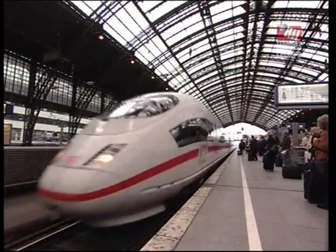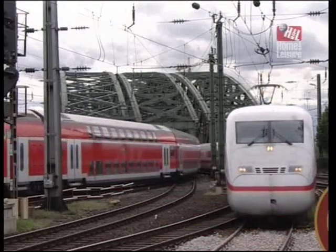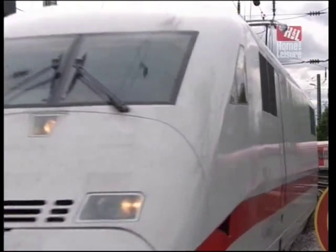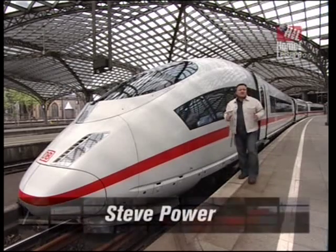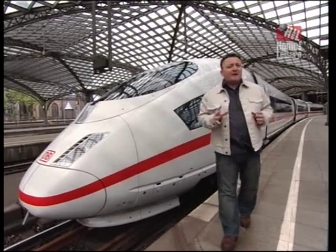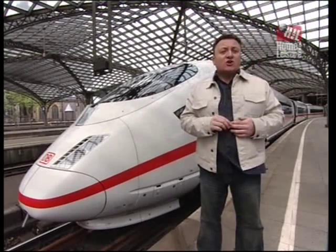The ICE fleet has undergone a number of improvements since it was launched in 1991, and the tilting trains that form the ICE2 fleet have recently been superseded. That's why I've come to Cologne to take a ride on this beast down to Frankfurt. It's the latest generation of ICE trains — the ICE3 — and with speeds of over 200 miles an hour, it's currently the fastest passenger train in Europe.